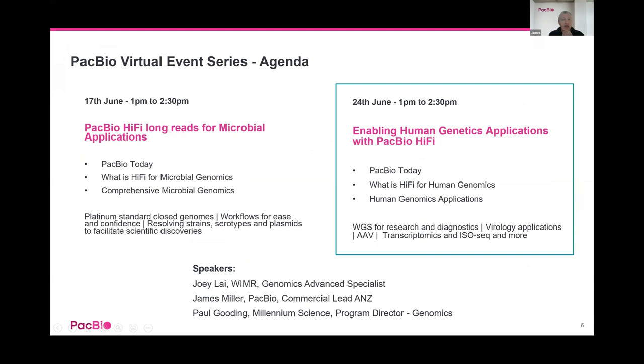The agenda for today: I'm going to hand over to Paul, who will introduce what HiFi is in a summary, and then we'll jump into human genomics applications for HiFi sequencing.